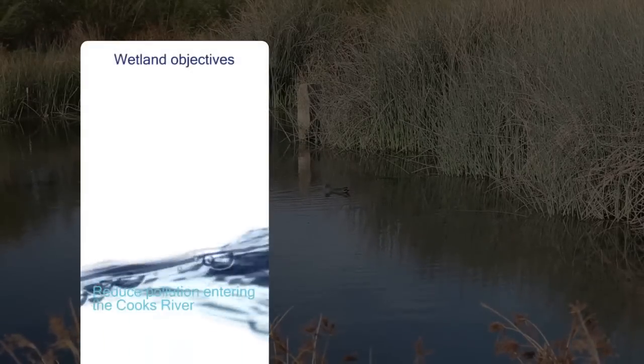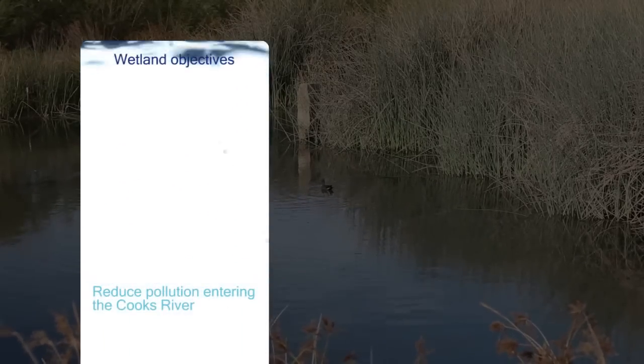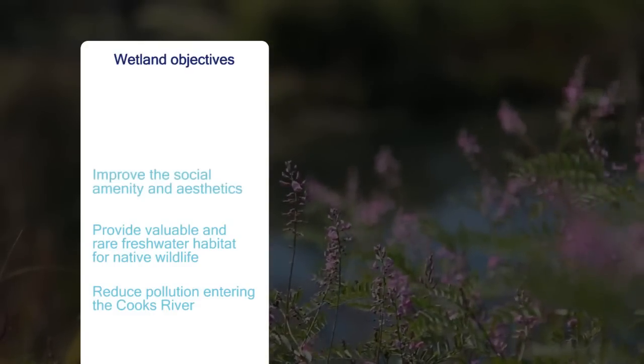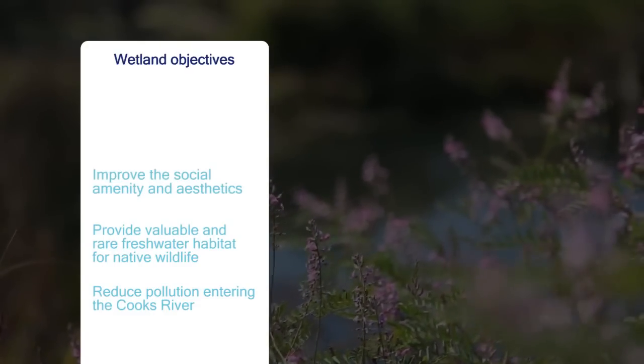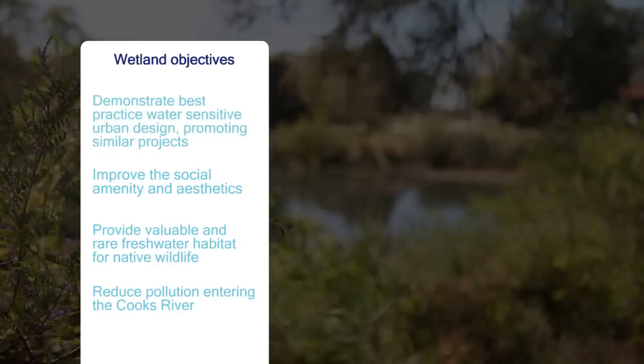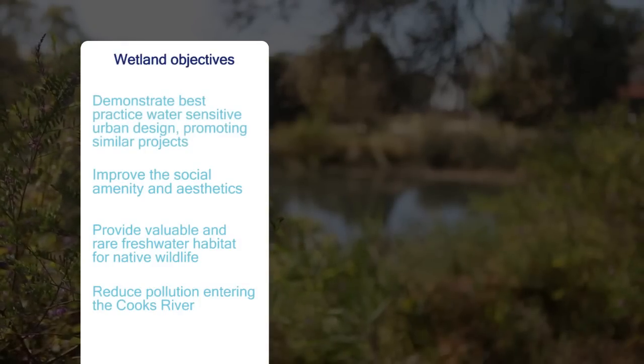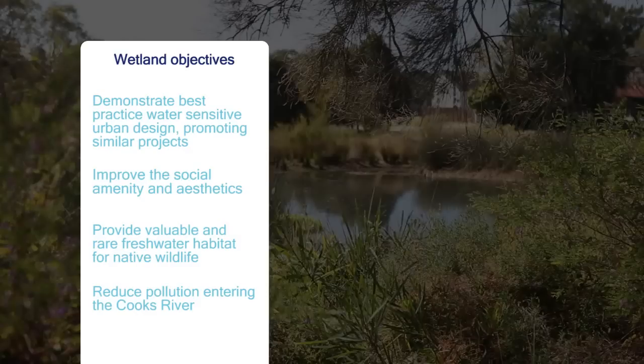The key objectives of the wetland are to reduce pollution entering the Cooks River, provide valuable and rare freshwater habitat for native wildlife, improve the social amenity and aesthetics of Haynes Reserve, and to demonstrate best practice water sensitive urban design — and by doing this, promote future similar projects.